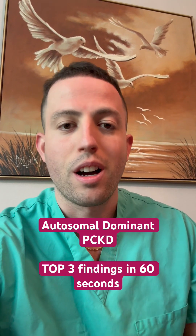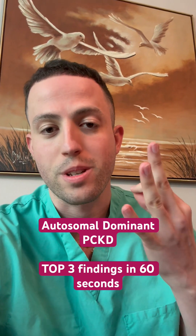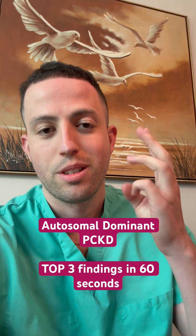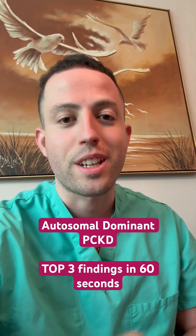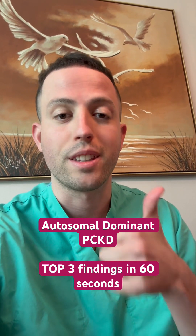What are the things that you can see with autosomal dominant polycystic kidney disease? Think of the top three things. All right — you want to know that you can see mitral valve prolapse as well as aortic regurgitation. So off the bat, you know there are cardiac defects.